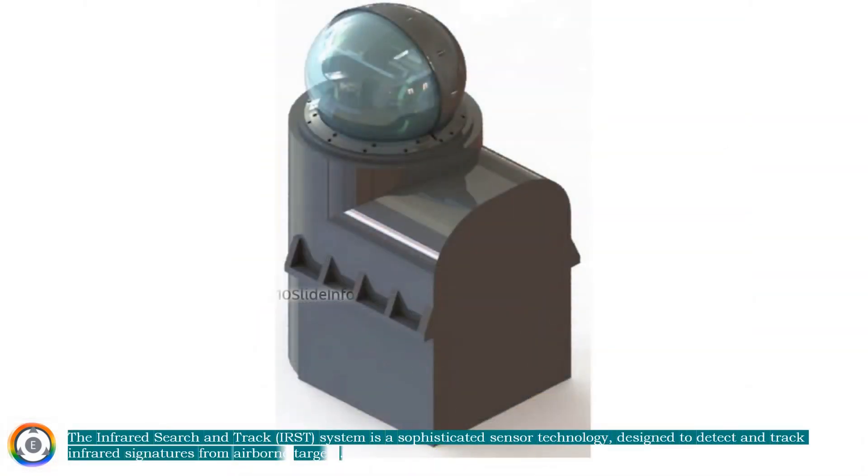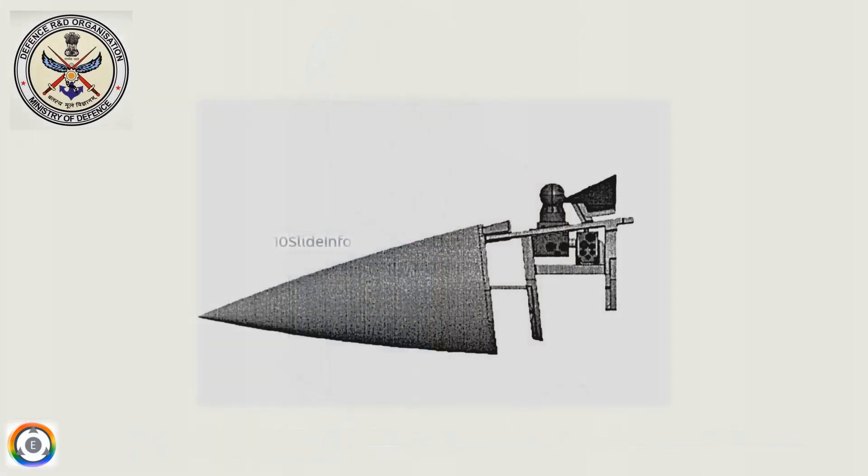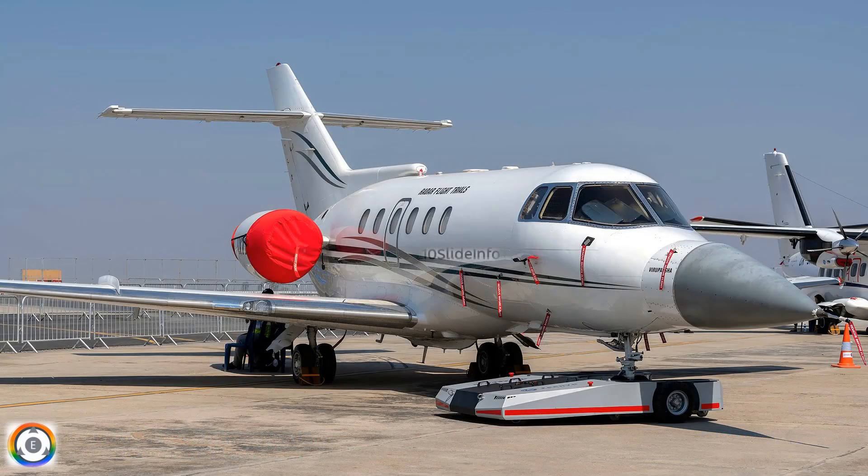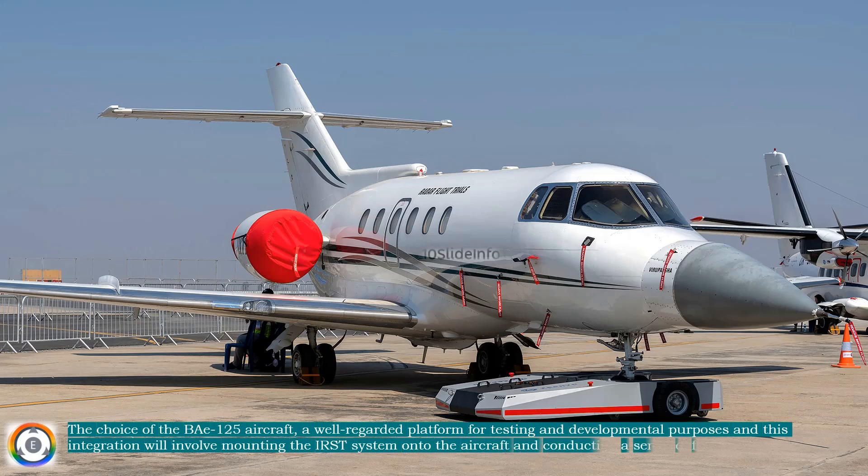The Infrared Search and Track system is a sophisticated sensor technology designed to detect and track infrared signatures from airborne targets. Unlike radar, which emits signals to detect objects, the Infrared Search and Track is a passive system, meaning it does not emit any signals, but instead detects the infrared radiation emitted by other objects.